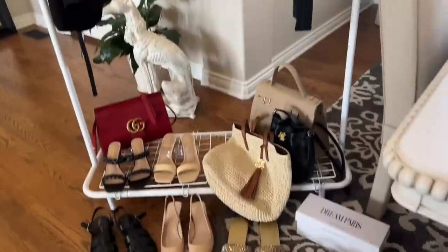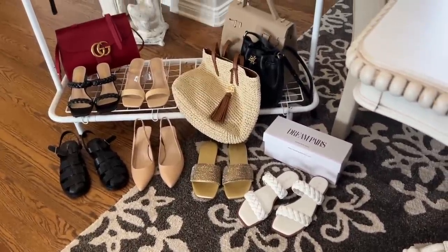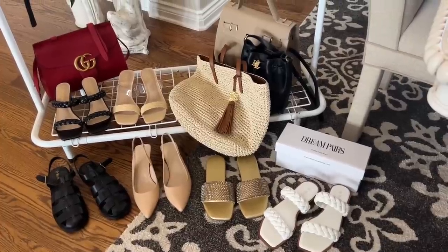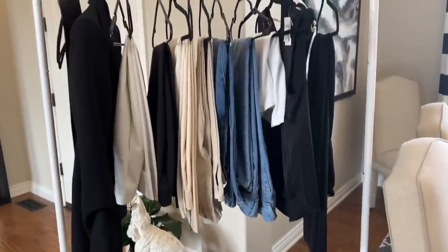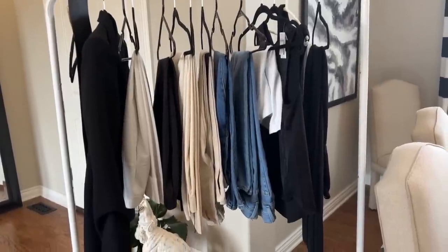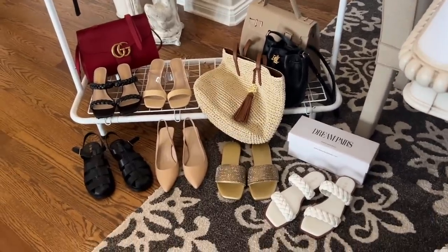You can wear flats with very elegant outfits and heels with more casual outfits. These days it's kind of anything goes, and the important thing as we get older is to look casual and elegant but like we didn't try too hard — and that is what all of these shoes help us to do.